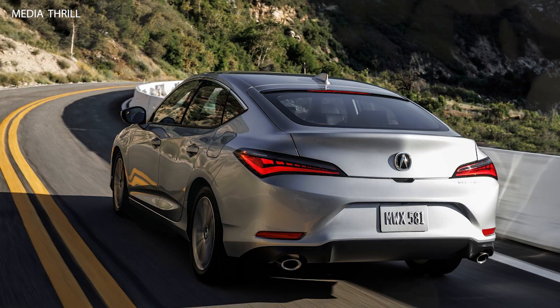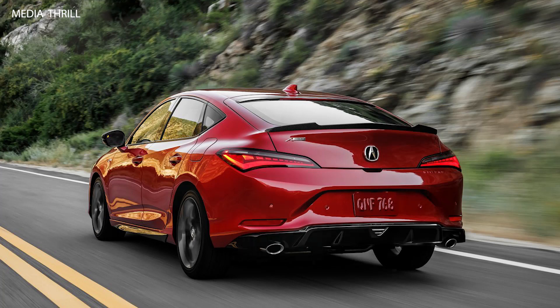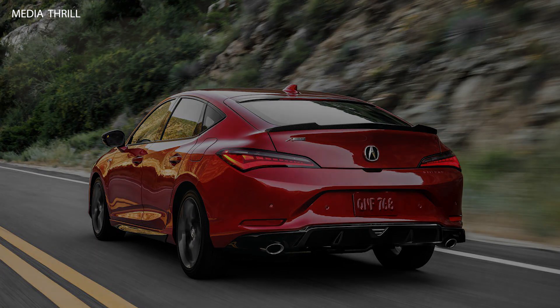Environmental Consciousness. Could feature eco-friendly attributes, possibly emphasizing fuel efficiency and reduced emissions.